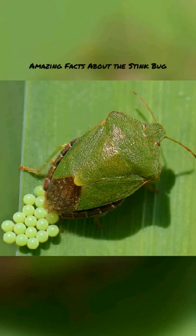The male stink bug uses vibrational signals to communicate with females. The stink bug's diet consists mainly of fruits and vegetables, especially peaches, apples, and green beans.